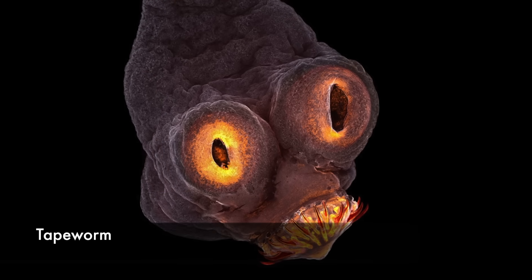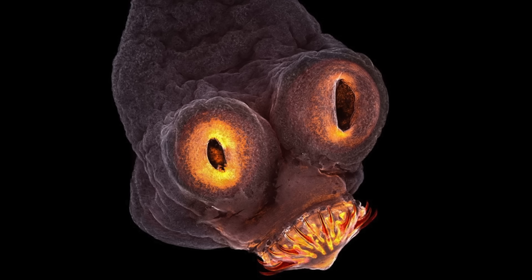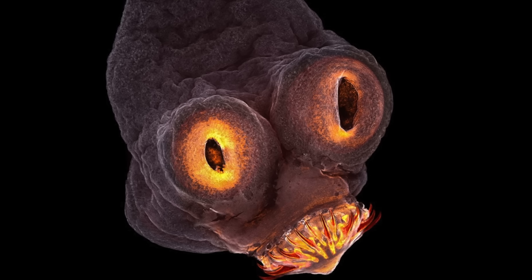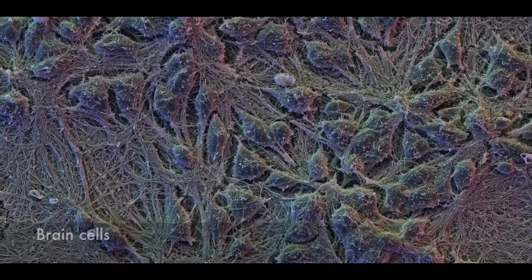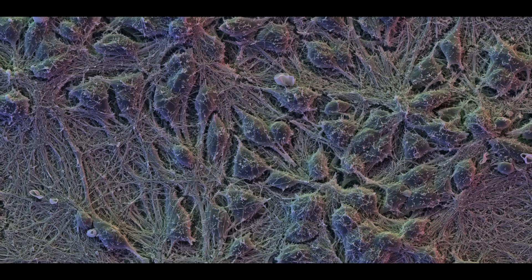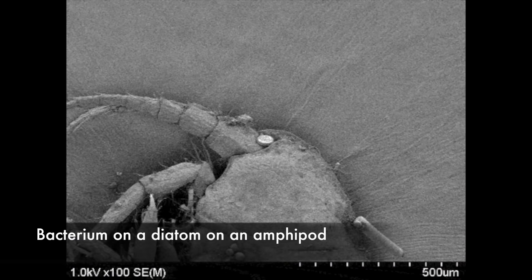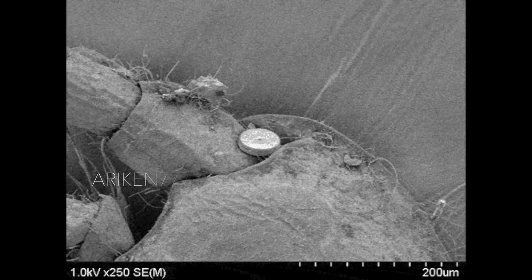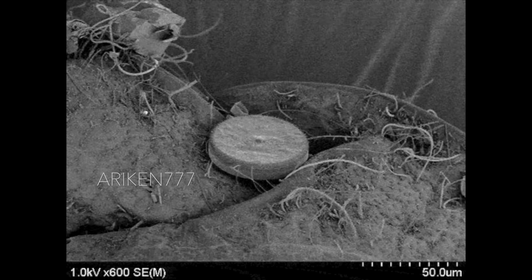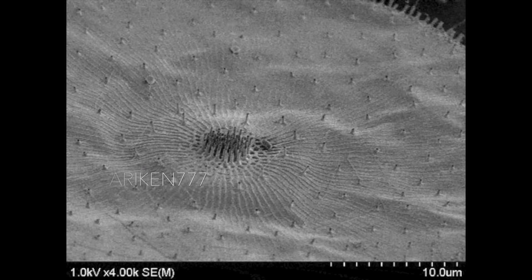A tapeworm. Human cortical neurons, or brain cells, shown in an extensive network of interconnecting dendrites. Cortical neurons make up the brain's cortex, or grey matter. The final stop of this zoom, which spans multiple orders of magnitude, is a little bacterium resting on a diatom. The diatom is in turn sitting on an amphipod, a type of small crustacean.